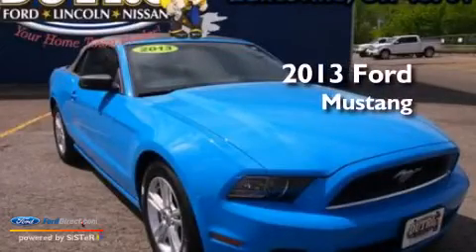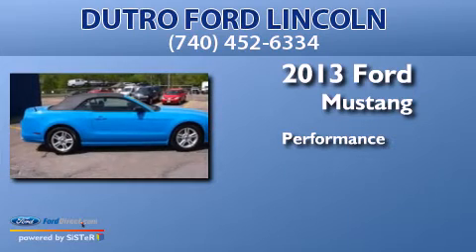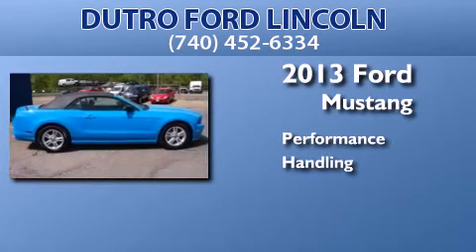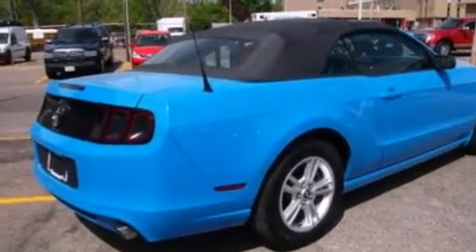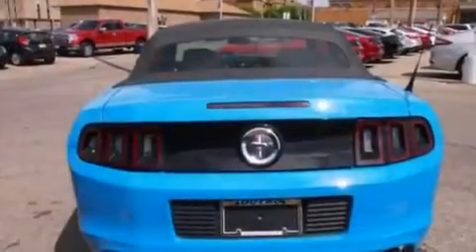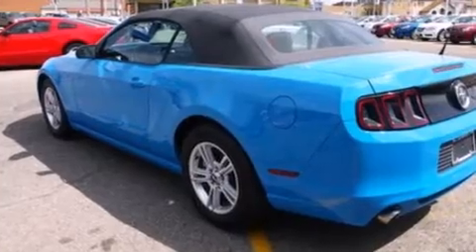This is a 2013 Ford Mustang. Its top features include a low tire pressure indicator, a multi-link rear suspension, and traction control and stability control systems.